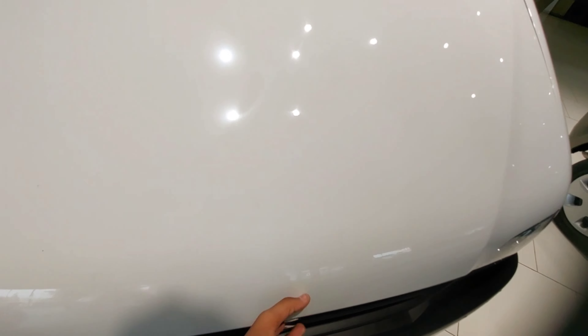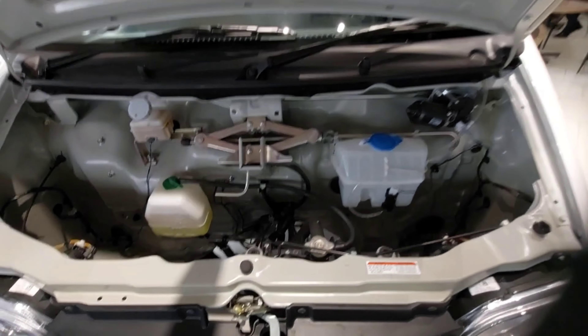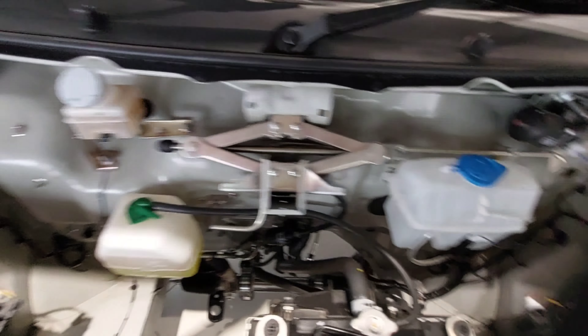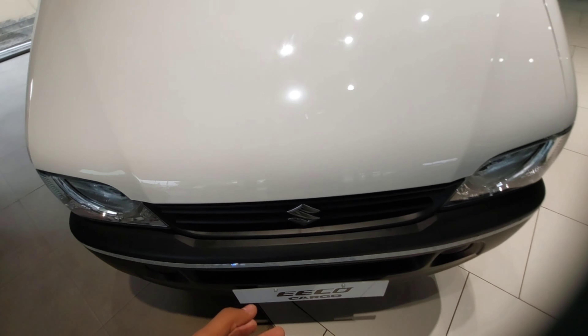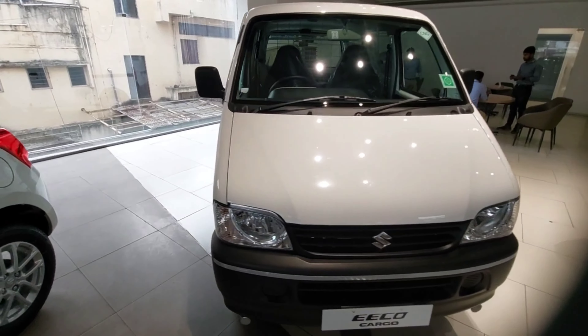Now let's move towards the engine bay. It has an engine but it is situated at the rear, underneath the rear tail section. For the front, you just get the radiator, the coolant, and the wiper washer fluid. This car gets a 1.2 litre petrol engine.